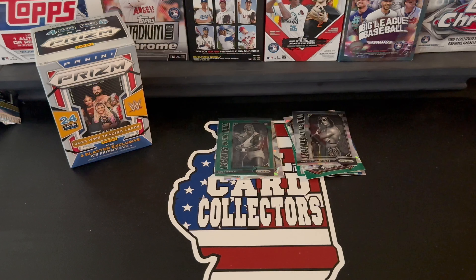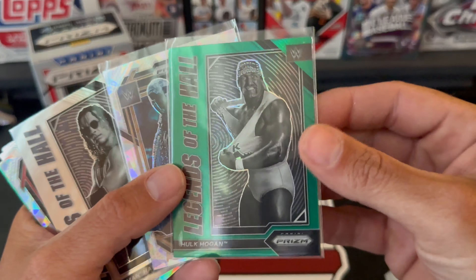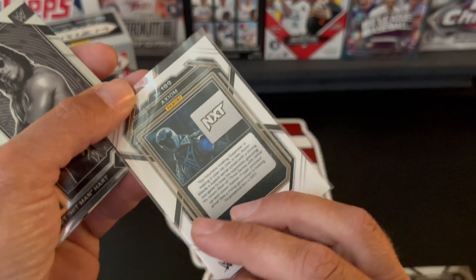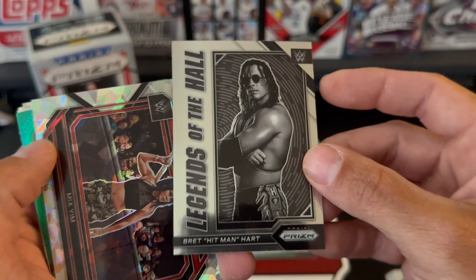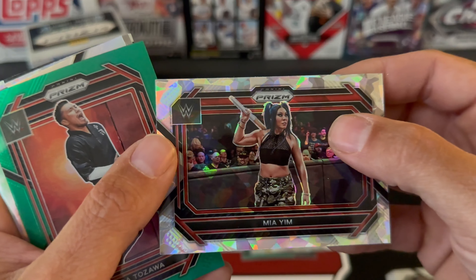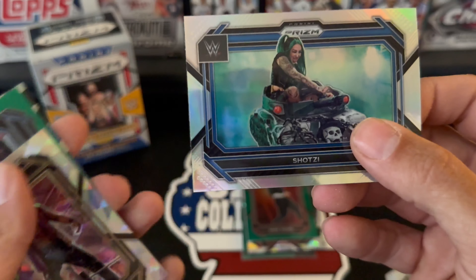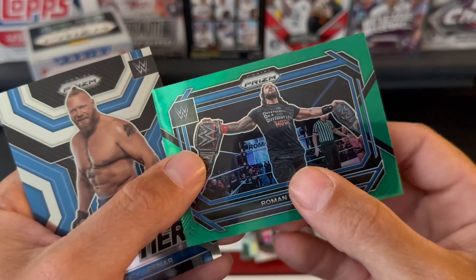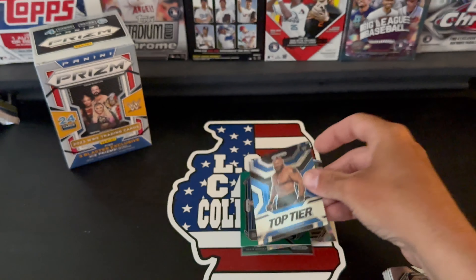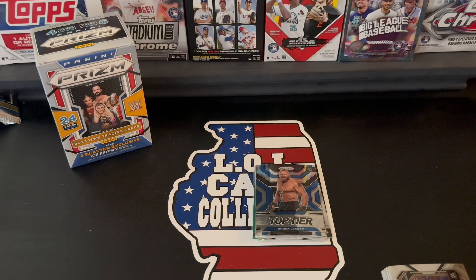So I didn't get any numbered cards, I didn't get an autograph, but I did pull some really really nice parallels and some inserts. Real quick we'll go through them — green Paul Kogan, the ice of Axiom, Legends of the Hall Bret the Hitman Hart, ice of Mia Yim, a green of Akira Tozawa, the silver prism of Shotzi, an ice of Trick Williams NXT, green Roman Reigns, and top tier Brock Lesnar. So there you guys have it — that's 2023 Prism WWE.